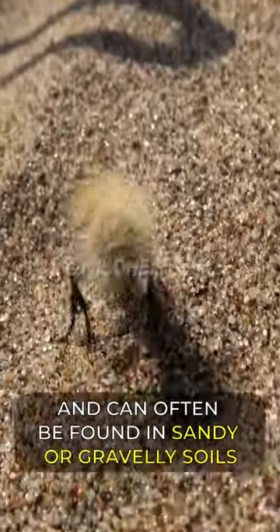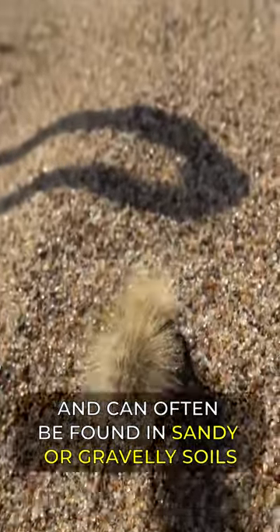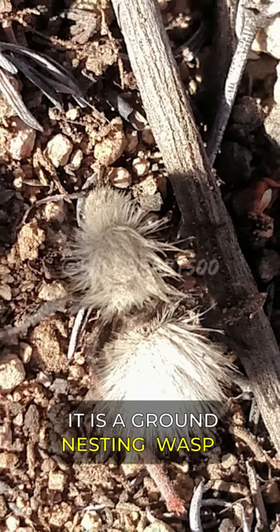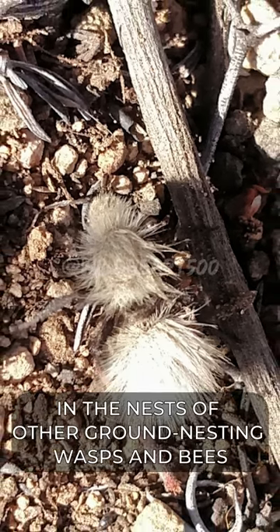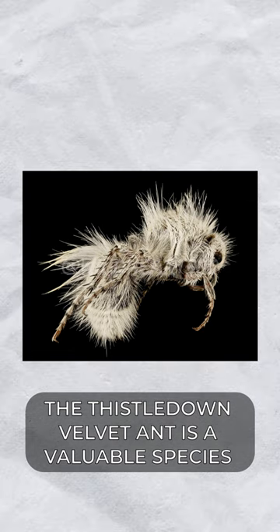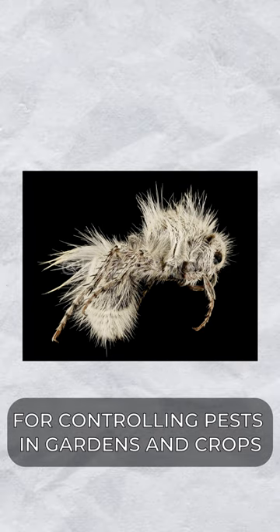It is a solitary wasp and can often be found in sandy or gravelly soils, especially in areas with low vegetation. It is a ground-nesting wasp and the females lay their eggs in the nests of other ground-nesting wasps and bees. The thistledown velvet ant is a valuable species for controlling pests in gardens and crops.